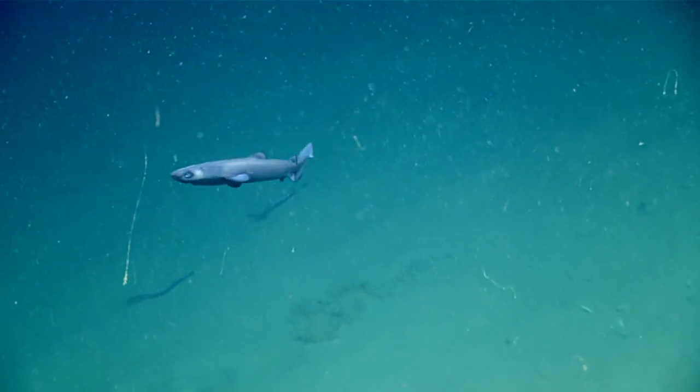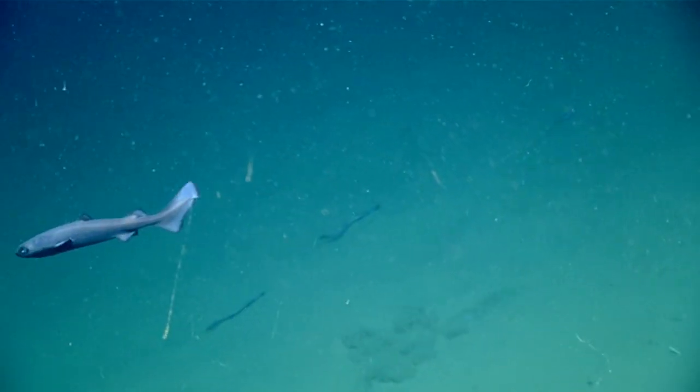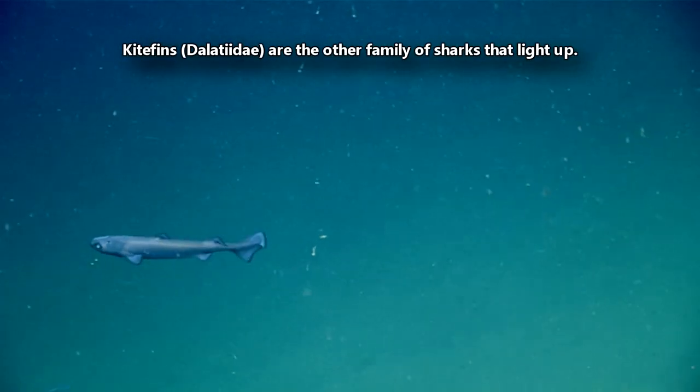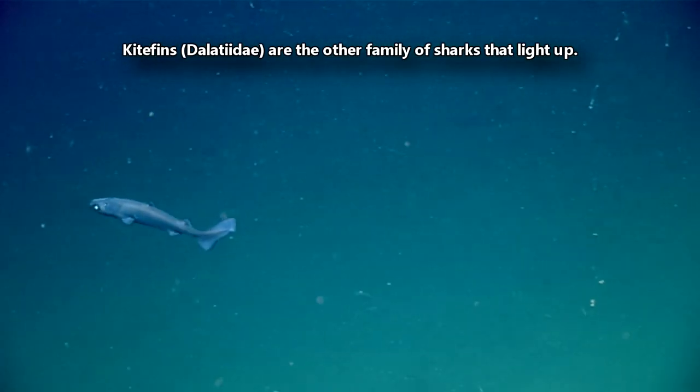These deep sea dwelling fish get their common name because they produce light. They're bioluminescent, and they're one of the only two known shark families to do this.